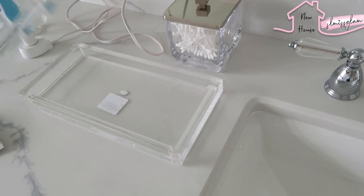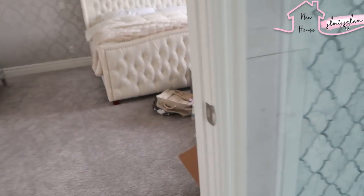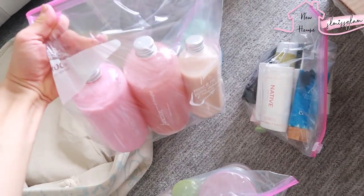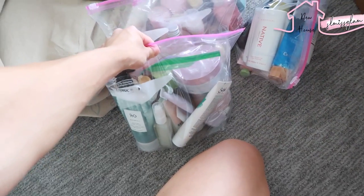I just found a bunch of our bathroom organizers — this little thing for Q-tips and some other organizers from our old house. And this box actually had all of our shampoo and conditioners, which we've been looking for! So we've got them all in here — deodorants, hair products, and skincare.